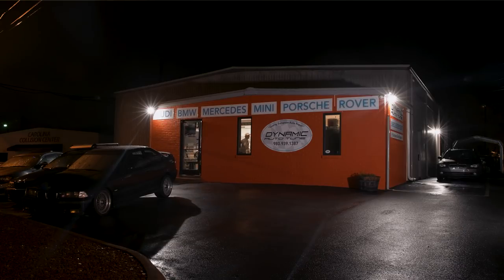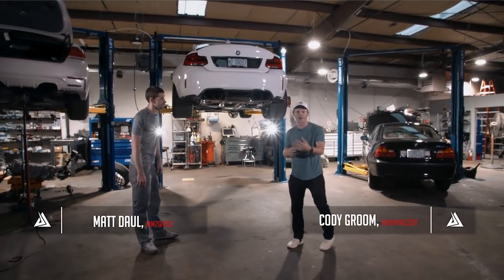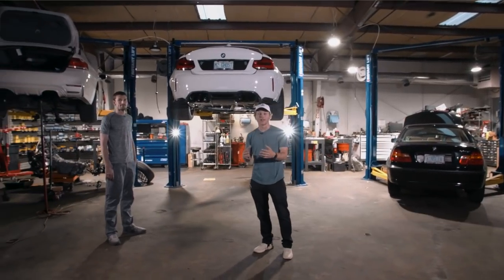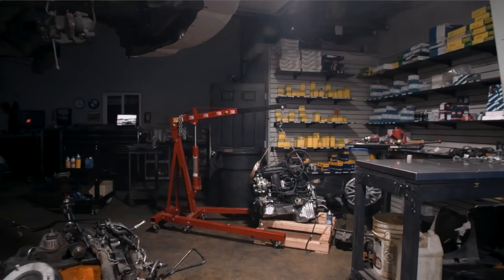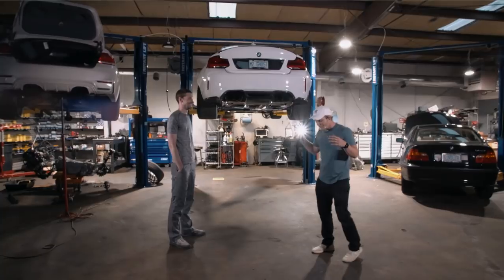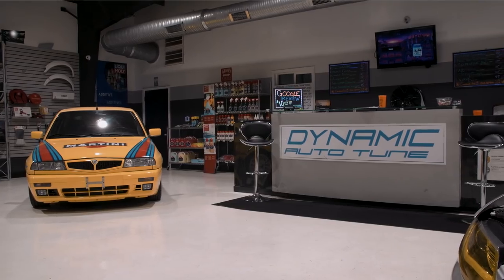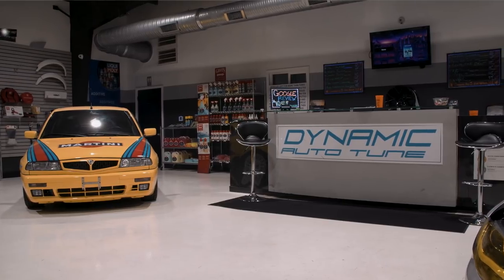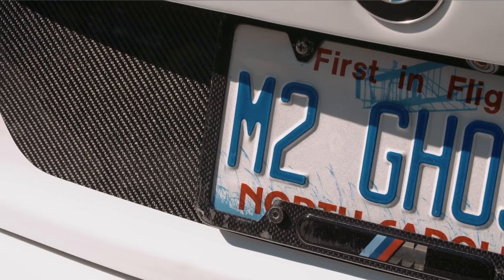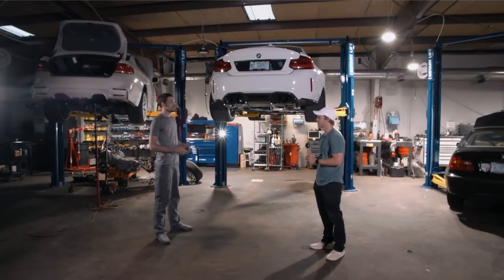The moment you've all been waiting for — we're actually talking about the engine, the suspension, and what's going on underneath the car. We've got the car on a lift here at Dynamic Auto Tune in North Carolina. Matt mentioned that this car is kind of in memory of his old one, and Dynamic Auto Tune was integral in the whole journey of creating it — he had ideas about where he wanted to go, and they made it happen.